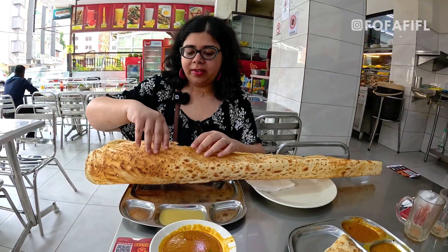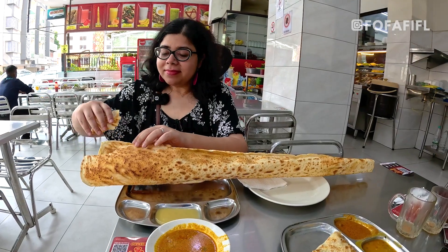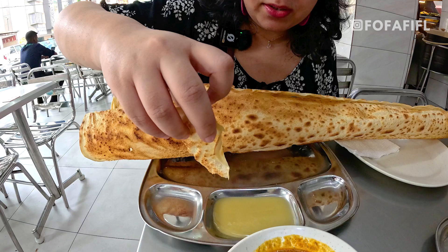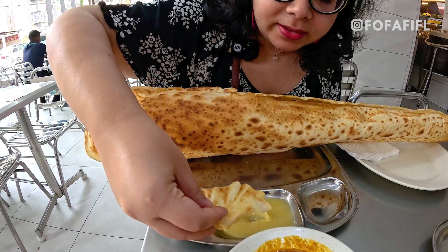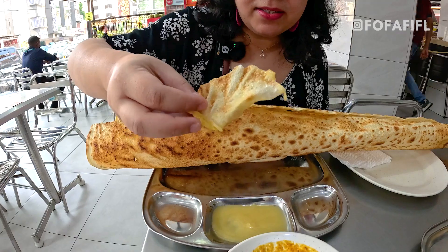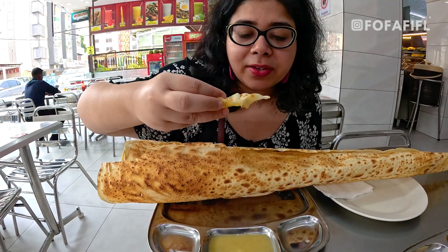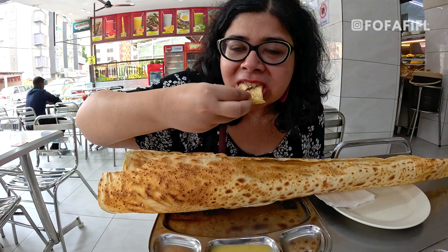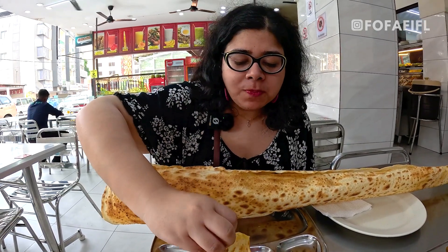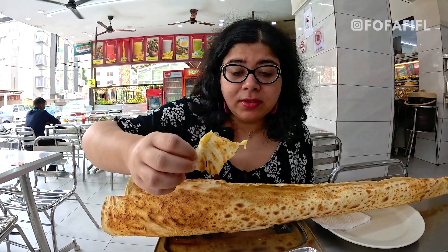Oh wow, it's very crispy! That's condensed milk — yes, it is. Okay, this is very crispy. The texture — I don't know if you eat it with your hands normally — it's super crispy. And really nice.